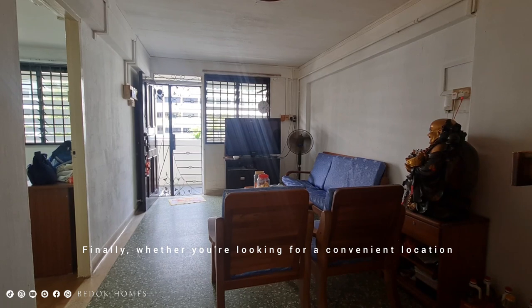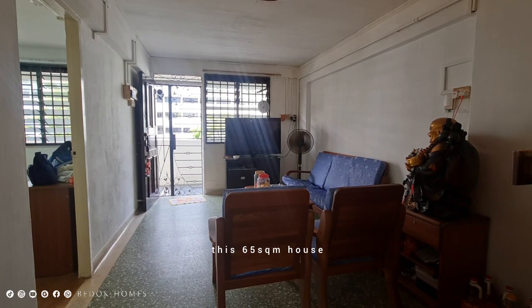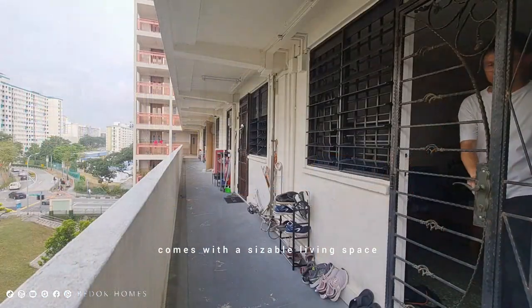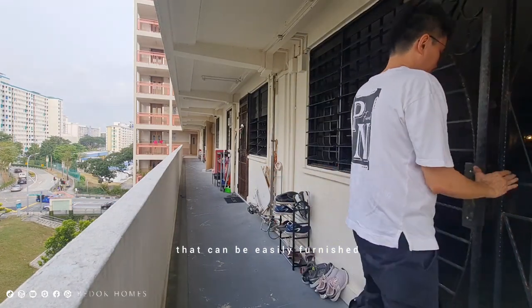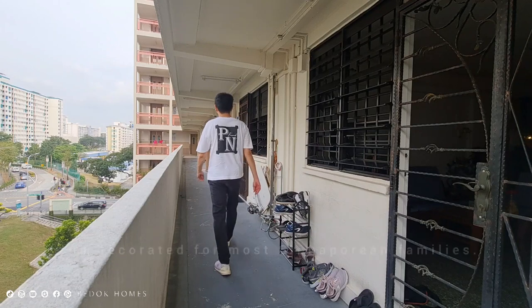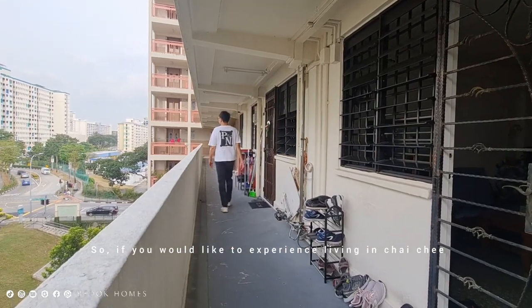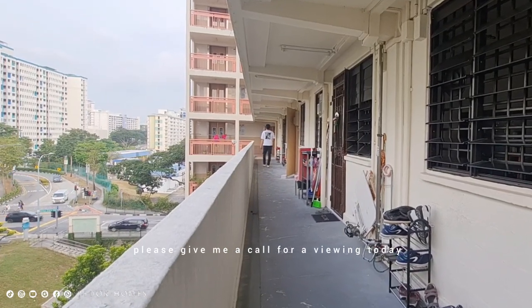Finally, whether you are looking for a convenient location or renovating your new home, this 65 square meter house comes with a sizeable living space that can be easily furnished and decorated for most Singaporean families. If you would like to experience living in Chai Chi for yourself or with your family, please give me a call for viewing today. I will see you soon.